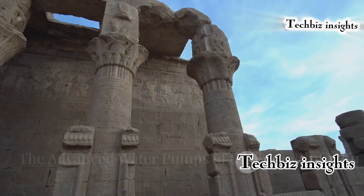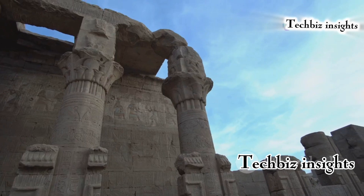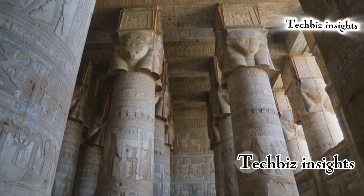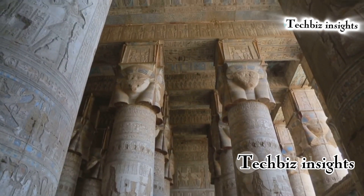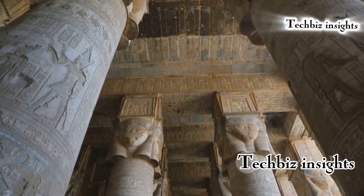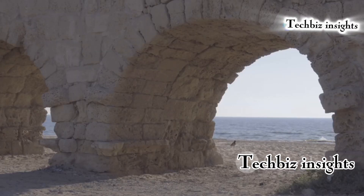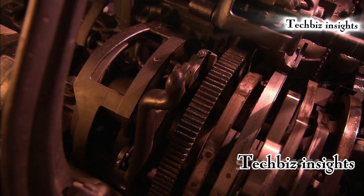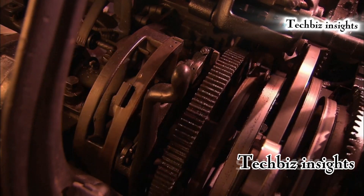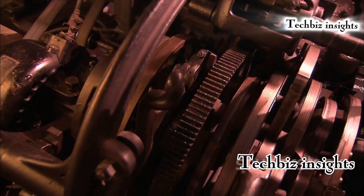The temple features a complex system of water pumps and canals that are still not fully understood. These pumps were likely used to manage water levels and irrigation, showcasing the advanced engineering skills of the ancient Egyptians. The precision and efficiency of these ancient water pumps remain a mystery, leaving us in awe of the technological prowess of the civilization that built them.